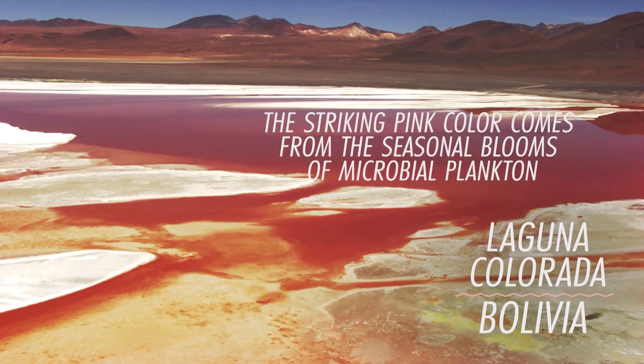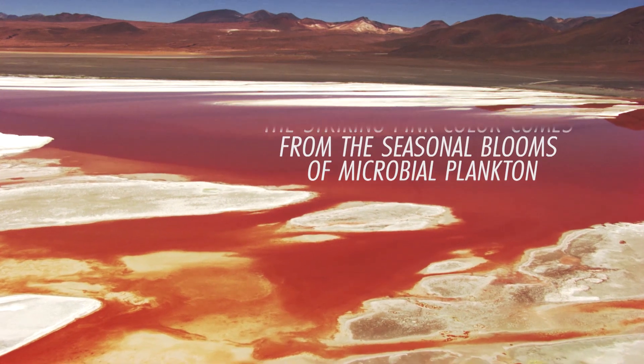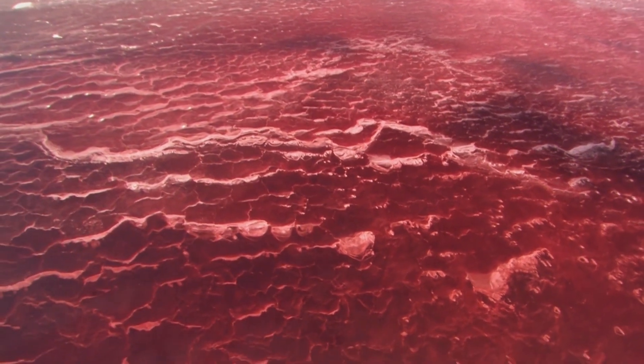The striking pink colour comes from the seasonal blooms of microbial plankton. But make sure you check official guidelines before you take a dip in these colourful waters.